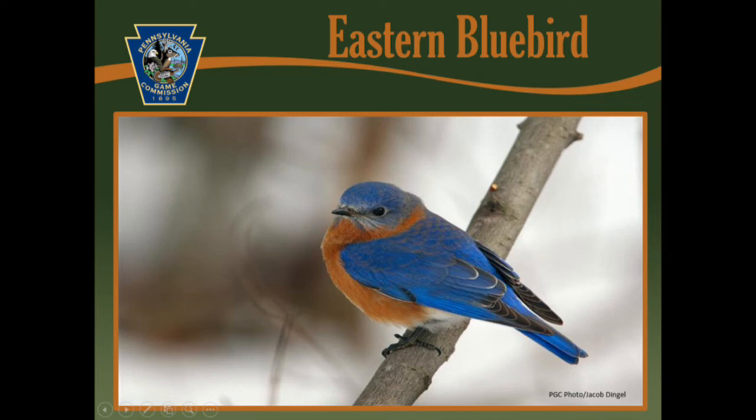Spring is such an exciting time of the year with birds making their way back to our home state. Hi, my name is Mandy and I'm an Environmental Education Specialist with the Pennsylvania Game Commission. Today I want to teach you about one of those birds, one that is admired by many for the bright blue color and beautiful song. It's the Eastern Bluebird.